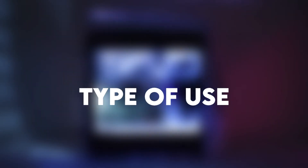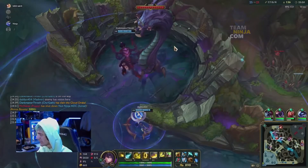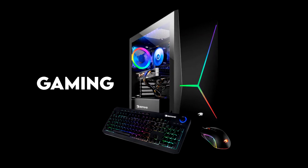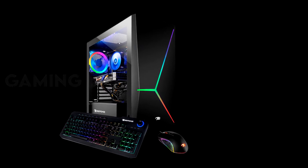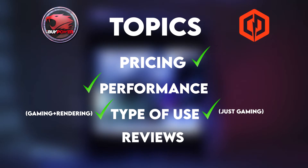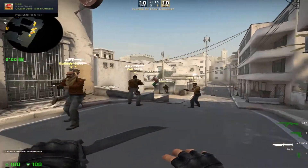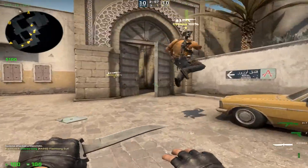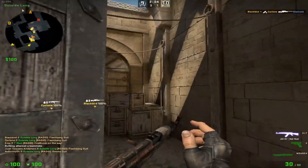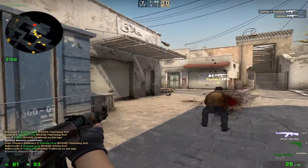You have to ask yourself: what are your intentions with these PCs? Do you want to stream and render videos, or do you just want a nice gaming PC and don't care about streaming or rendering? If your answer is streaming and rendering, the iBuyPower wins by a big margin. But if you're just going to play games, you might want to save that $200 and use it on a monitor or something else. Ask yourself what you're going to do, and depending on your answer, iBuyPower or CyberPower wins.